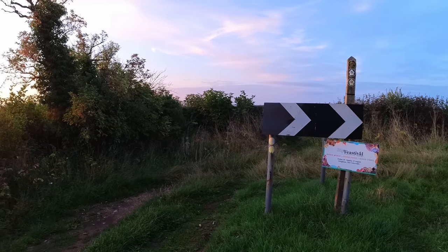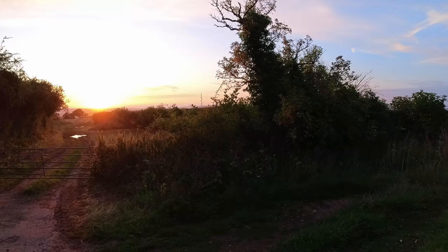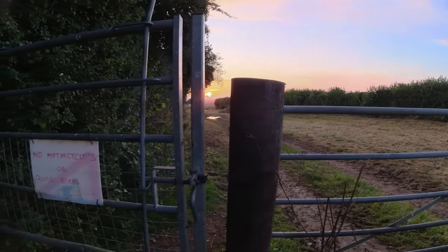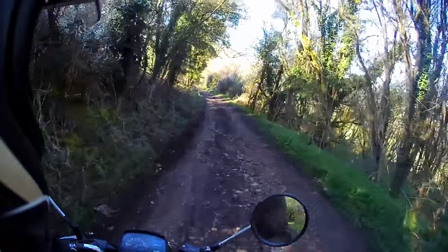Welcome to the video everyone. If you've clicked here you're probably interested in using green lanes to explore some of England and Wales' fantastic countryside. Today we're going to talk about how you can do that without finding yourself on the wrong end of a farmer's 12 gauge. This video is split up into sections so you can skip through as you need to.